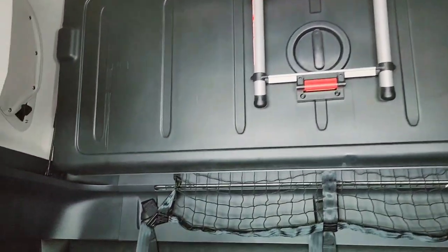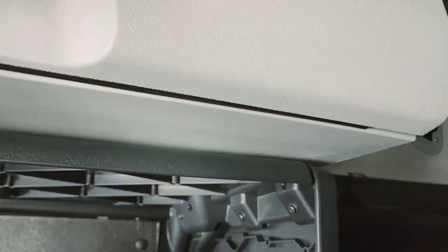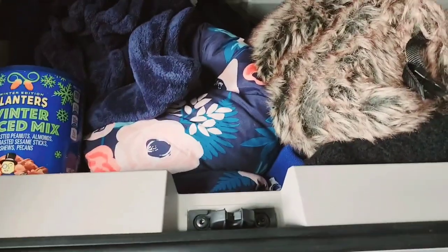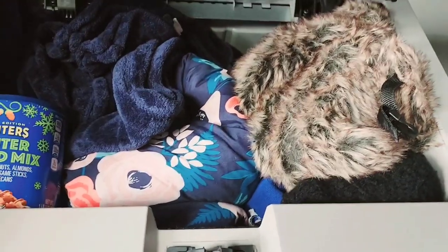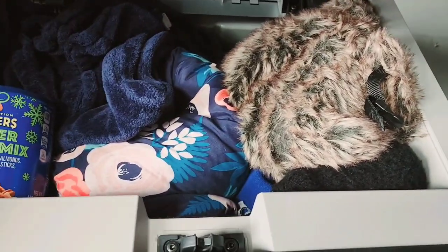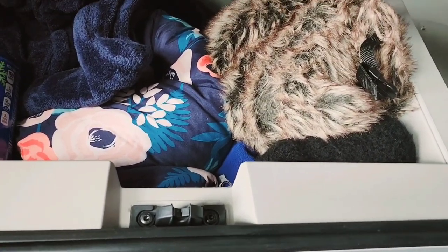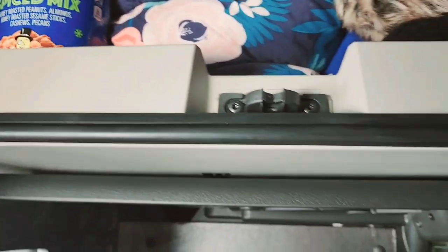There are two closets side by side. Let me open this one — so here are our winter stuffs. When it's winter, this is our gear: thicker blankets and clothes.